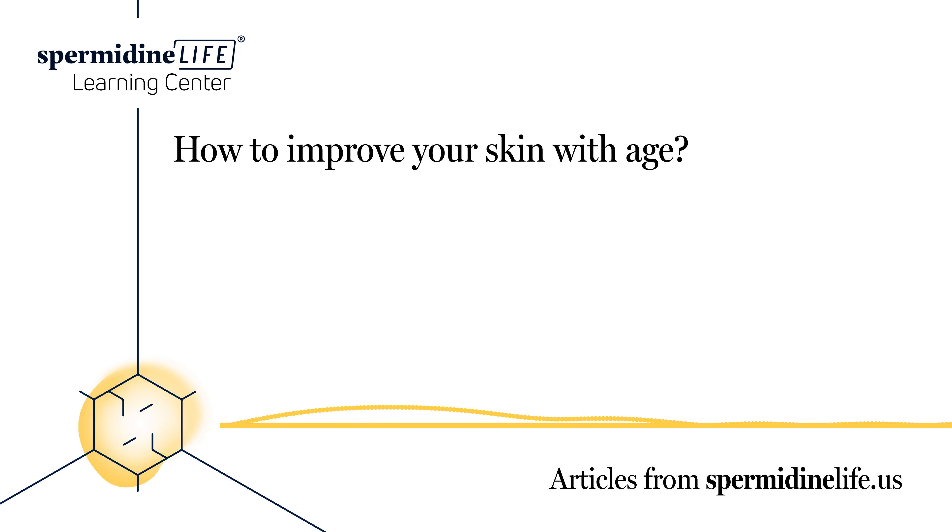Causes of aging skin. There are many things that cause the skin to age beyond just the passing of time. How we care for and treat our skin is an important factor in how it looks. This is why some people look older than they are, whereas other people look much younger. Let's take a look at some of the causes of aging skin.